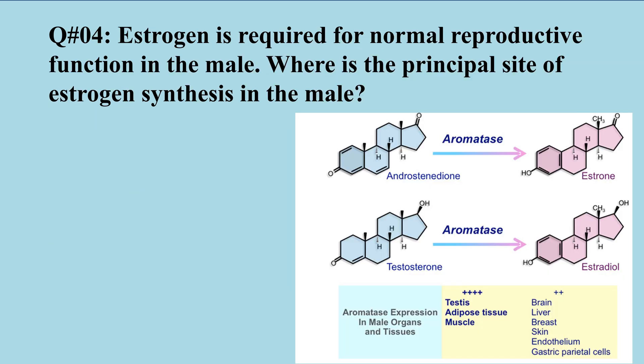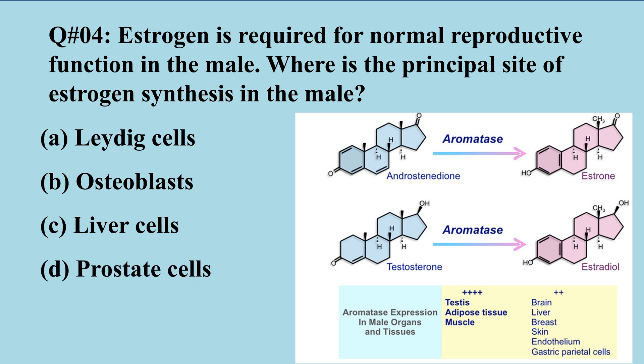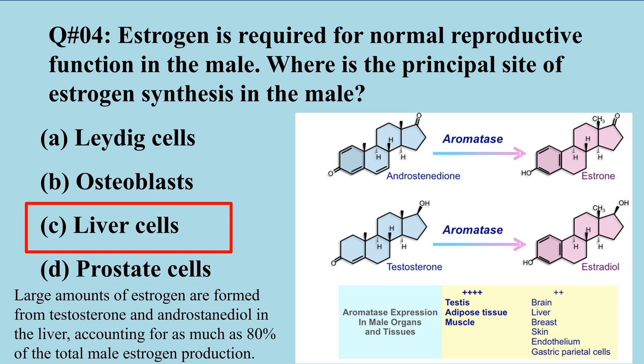Question number four: Estrogen is required for normal reproductive function in the male. Where is the principal site of estrogen synthesis in the male? A) Leydig cells, B) osteoblasts, C) liver cells, D) prostate cells. The right option is C, liver cells, as large amounts of estrogen are formed from testosterone and androstenediol in the liver.